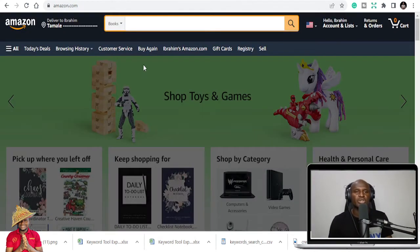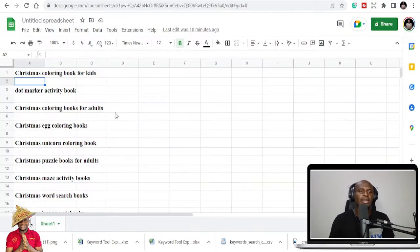So these are 120 KDP Christmas niches — you can see them here, and the final results are in PDF. There are a lot of niches in the Christmas category that you can publish and make gains, because Christmas is here and a lot of people would like to buy books as gifts. Christmas is a season of love and gifts, and people want to buy things they can be happy to present.